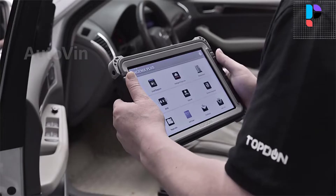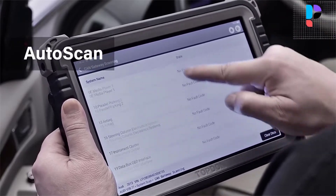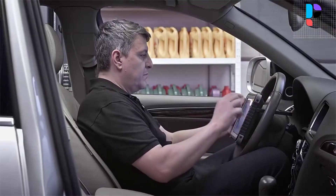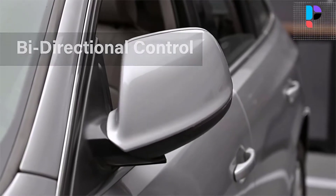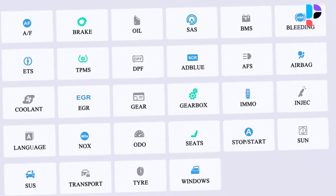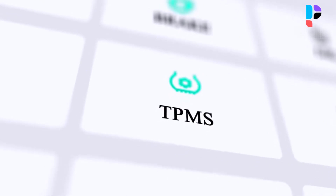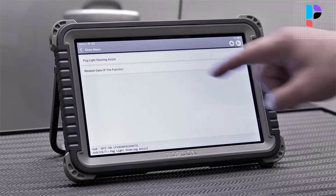Active test controls car functions directly from the tablet to activate or test components on demand without using the vehicle's own controls. Maintenance services include oil reset, EPB reset, SAS service, ABS bleeding, TPMS reset, gear learning, MO service, injector coding, BMS service, DPF regeneration, throttle matching, gearbox matching, OFFS reset, sunroof initialization, suspension calibration, EGR adaptation, and more — still expanding.